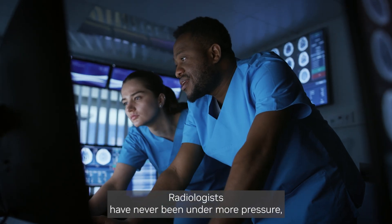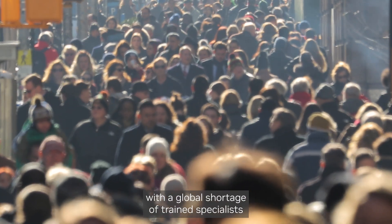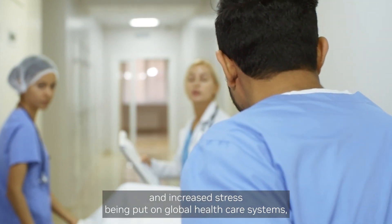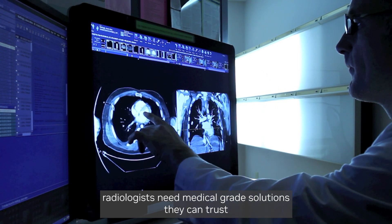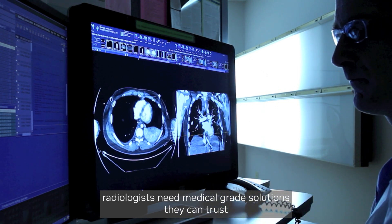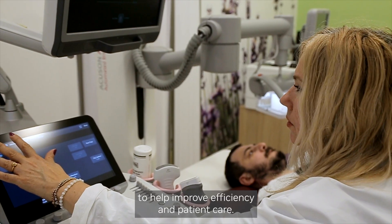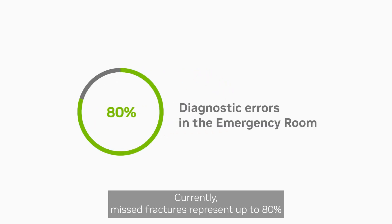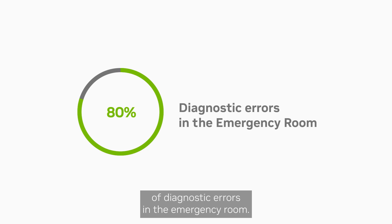Radiologists have never been under more pressure. With a global shortage of trained specialists and increased stress being put on global healthcare systems, radiologists need medical grade solutions they can trust to help improve efficiency and patient care. Currently, missed fractures represent up to 80% of diagnostic errors in the emergency room.